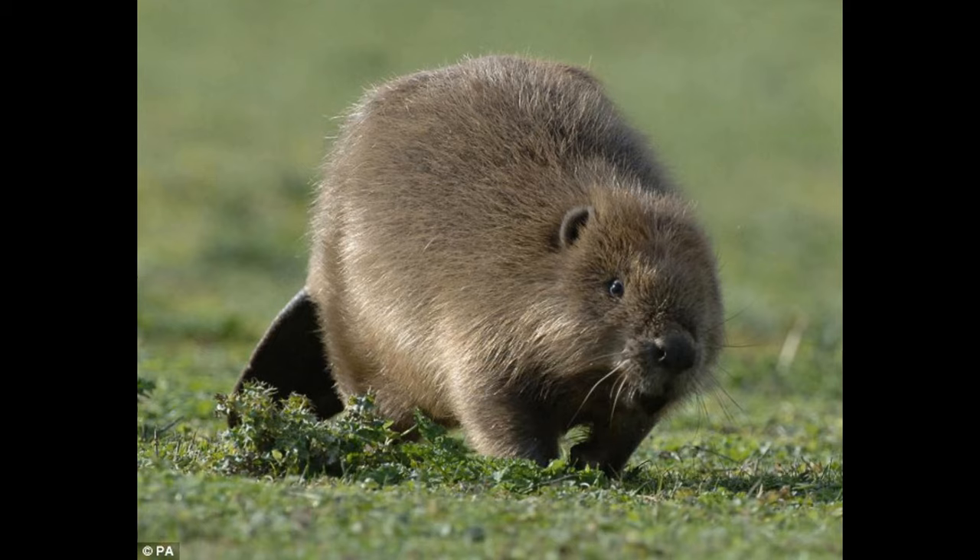The first-time mother was named Grylls after TV adventurer Bear Grylls because she has a strong survival instinct. Rangers said they were particularly pleased to see the female had a kit because she had been orphaned at an early age.